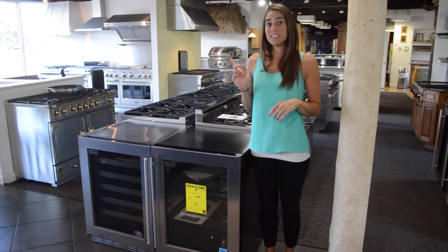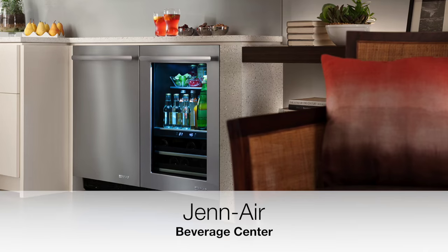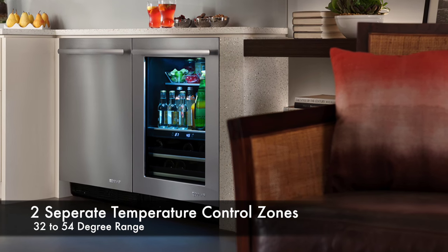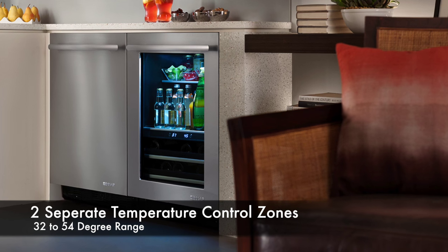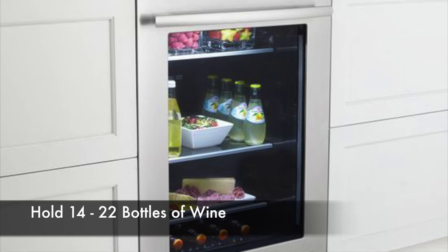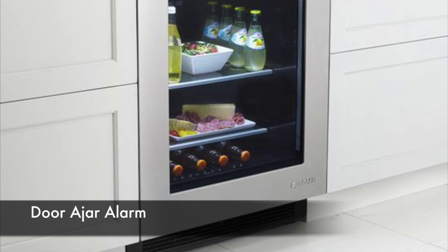If you want to see a step up from KitchenAid, you should consider the GE Café Beverage Center. Now depending on which model you're looking at, these beverage centers offer two separate temperature control zones that range from about 32 degrees to 54 degrees. They can also hold 14 to 22 bottles of wine and have a door designed with an alarm if it's left open for too long.